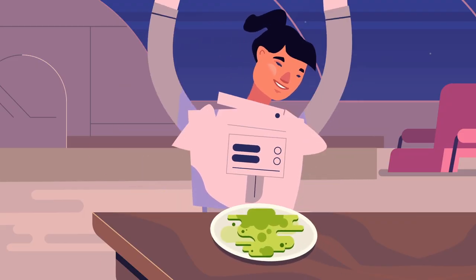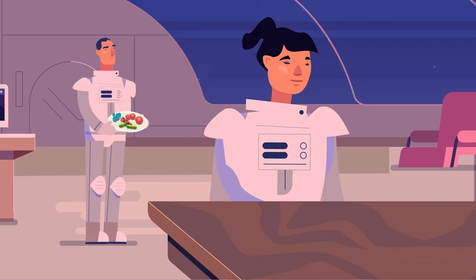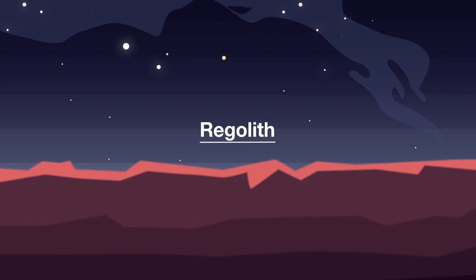Plants are also an option. Although they need a bit more space than algae, they don't just make fresh air — they grow into a nice dinner too.